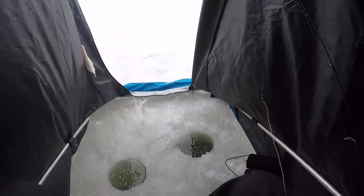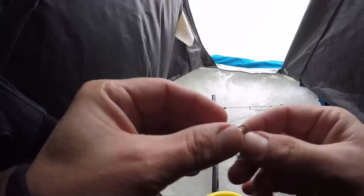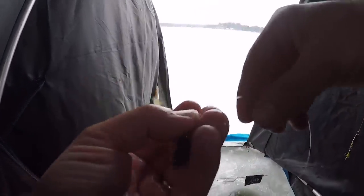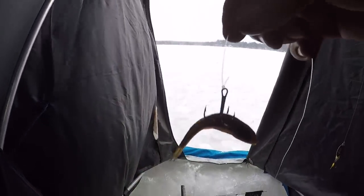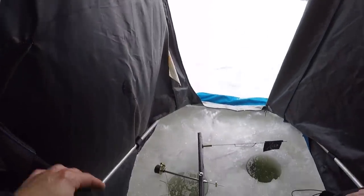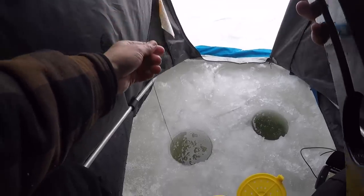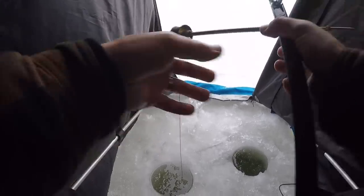I'll tip the Castmaster with a minnow. Then in this hole we'll get the tip-up with a minnow on. It's a little bit small - I would like a sucker minnow today for pike fishing, but it's actually Thanksgiving today, so happy Thanksgiving! Nothing's open, but luckily I had fatheads from the other day out fishing, so it's better than nothing. We get two lines in Minnesota.